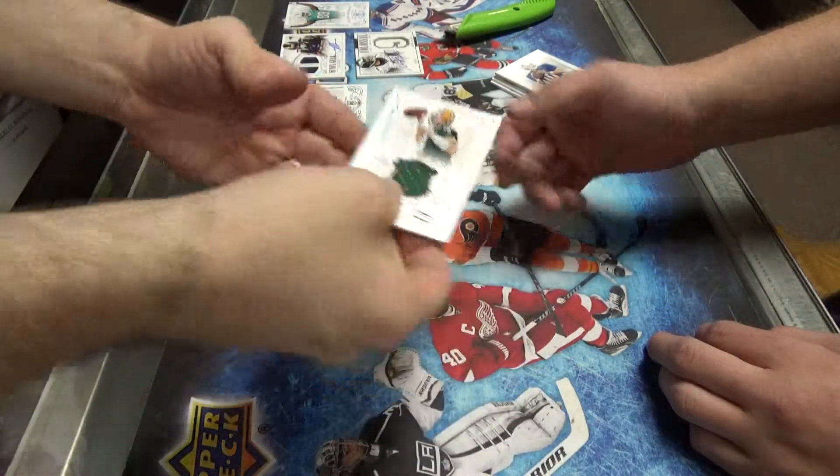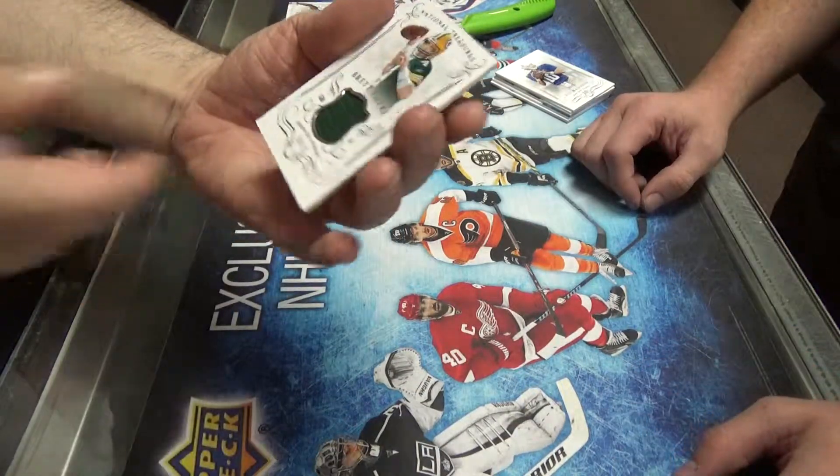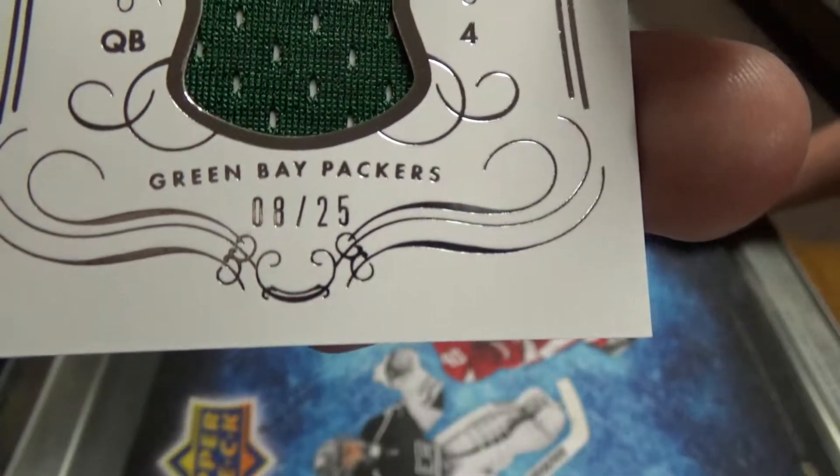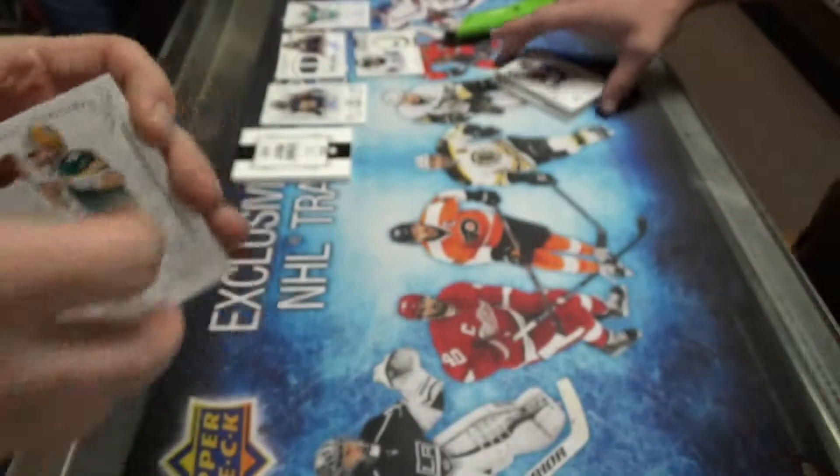Brett Favre! Brett Favre — 80 of 25. Some guy named Brett Favre, have y'all heard of him? Nice hit.